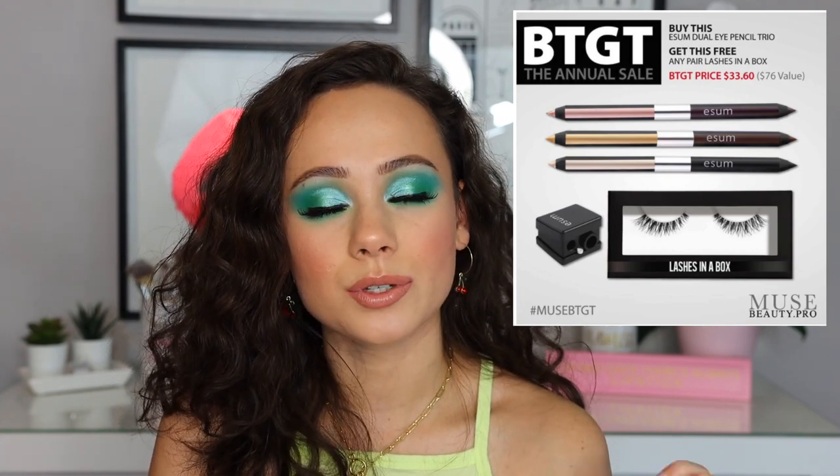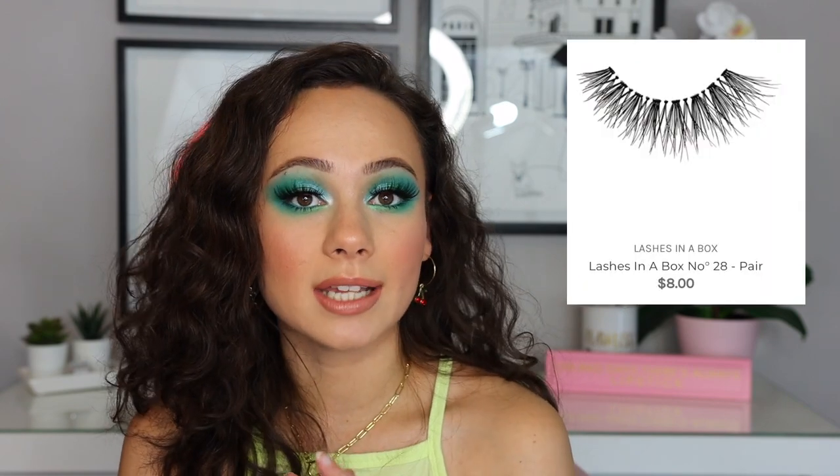The last set that really caught my eye is if you buy the E-Sum Eye Pencil Trio, you get a free pair of lashes in a box for $33. I really love the dual eye pencils — the metallic side is useful for highlighting the inner corner or brightening the waterline, and the matte side comes in plum, brown, and black. They apply so well to the eye and I use them regularly in my routine and makeup artistry kit. I also like Lashes in a Box — they're a nice natural pair of lashes, comparable to something like Ardell. It's a really good deal, especially for those eye pencils with the lashes added on.